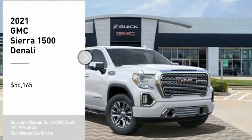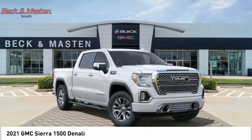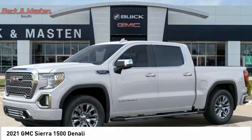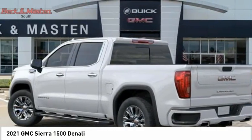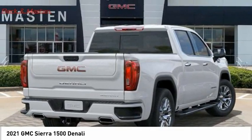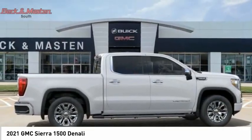Take a ride in the 2021 Sierra 1500. The GMC Sierra is a full-size pickup with all the functionality you could expect. With multiple trim levels, the GMC Sierra provides a wide range of features for you to enjoy.